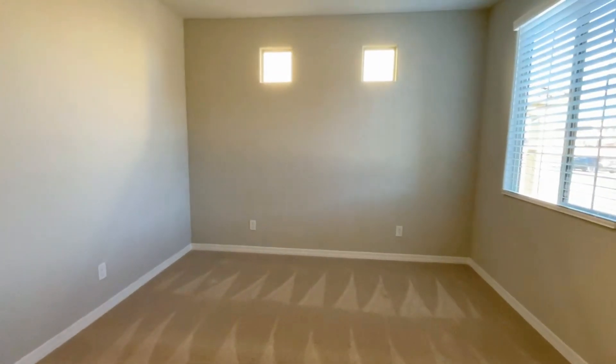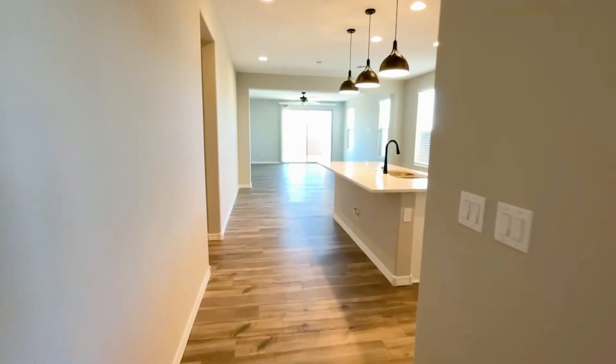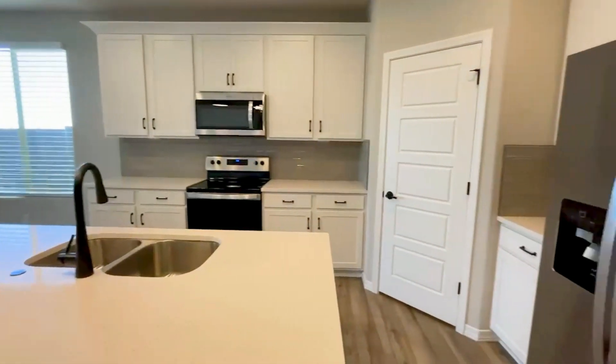You won't want to miss out on this gorgeous new build in Santan Heights. With 1,730 square feet of living space, three bedrooms, two bathrooms, and a den, this home has everything you want and need.